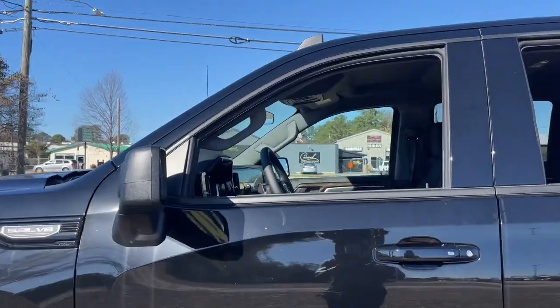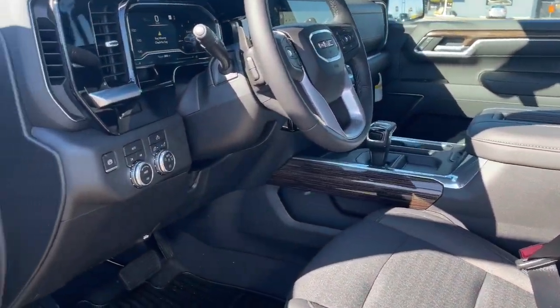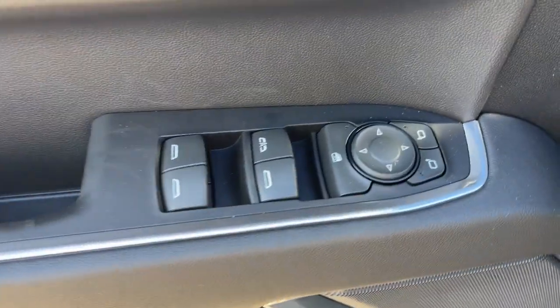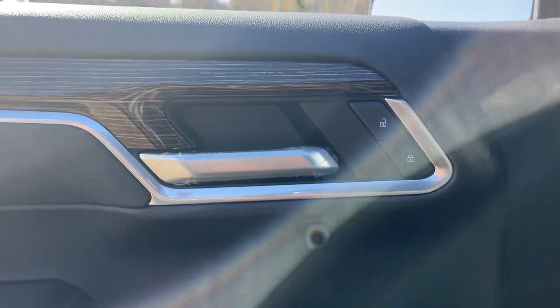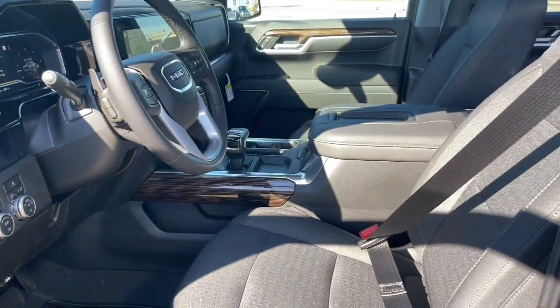These are just some of the great options this vehicle comes with: navigation system, keyless entry, heated driver's seat, lane keeping assist, heated mirrors, remote engine start, fog lamps, satellite radio, premium sound system, and power driver's seat.